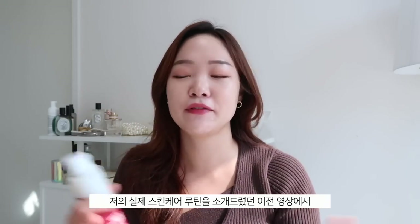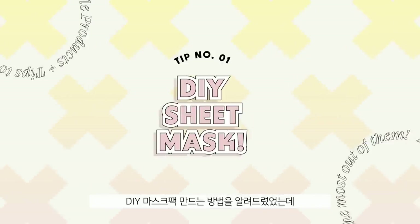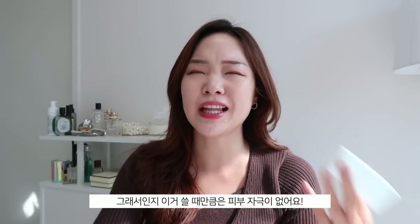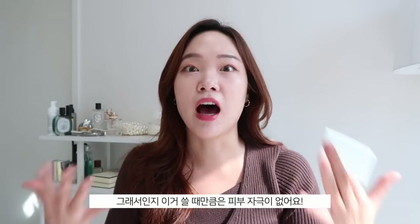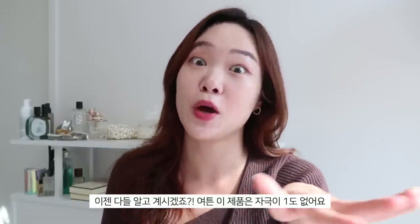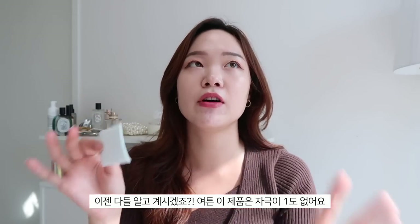My tip here is doing a DIY sheet mask using the Philomeli hyaluronic acid facial puffs — I showed this in my recent skincare routine video. I highly recommend these. They're coated with hyaluronic acid, which I feel is what helps not irritate my skin. I have contact dermatitis, and these have never once irritated my skin.